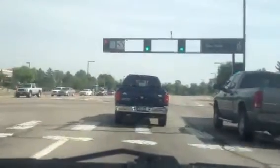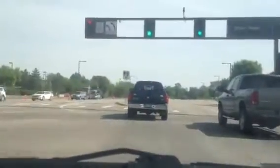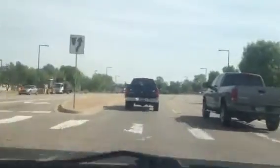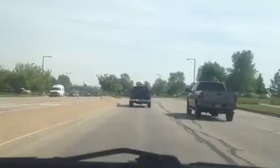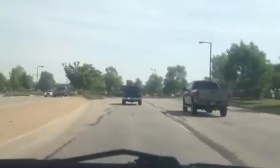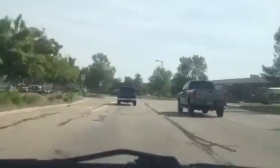So here we are on the corner of Dillon and McCaslin Boulevard in Louisville. And if you've ever wondered how to get to the Bean and Berry coffee, wine, beer, bar, extravaganza shop — whatever you call it,